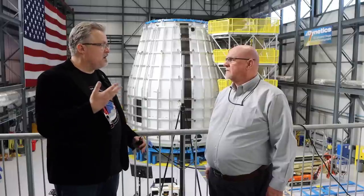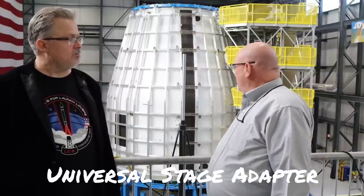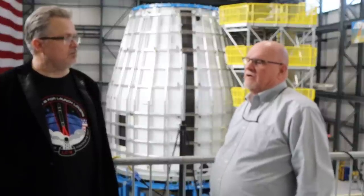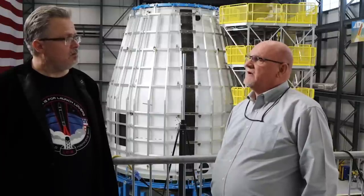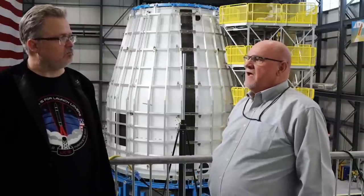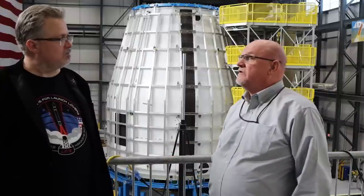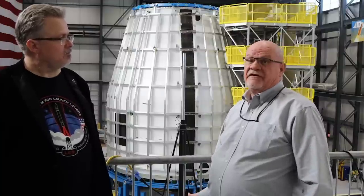Tell me about what we're looking at here and how it's going to contribute to Block 1B. This is our development test article for the USA. It will be used first as a pathfinder for manufacturing operations, and then after we complete assembly we'll take it on a barge over to Marshall Space Flight Center and conduct fatigue testing on it. This particular unit has flaws built into it on purpose, so that we can demonstrate that detectable flaws found by our NDE methods can show that we're damage tolerant — if we can detect them and still pass, it shows damage tolerance.